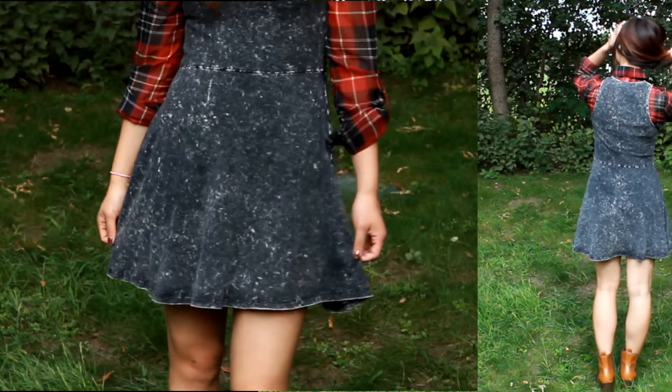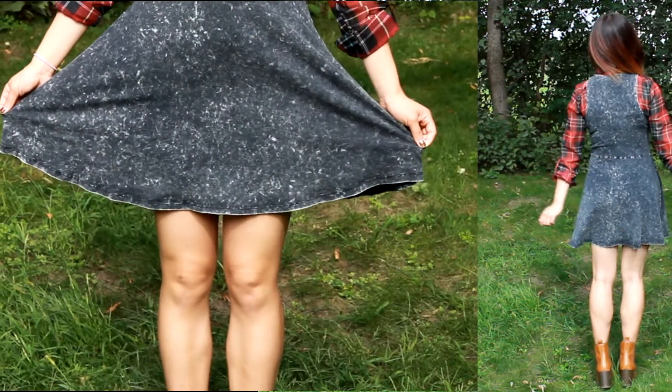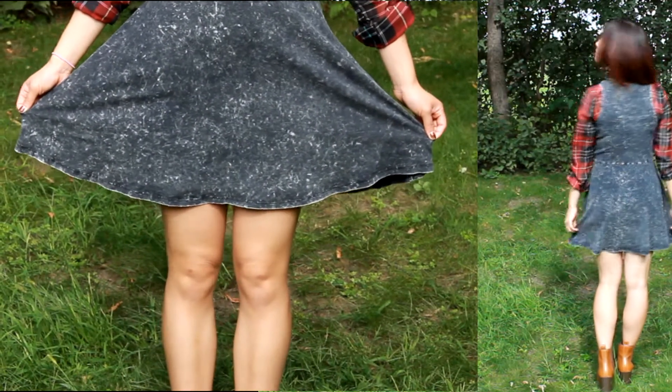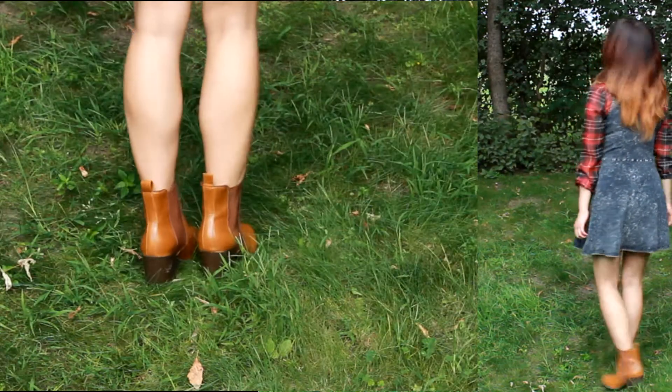Now, I didn't want to look like just the normal good girl, so I decided to make it a bit more edgy by layering on this gold necklace, which I thought just made the whole look a bit more pulled together and a bit more unexpected.